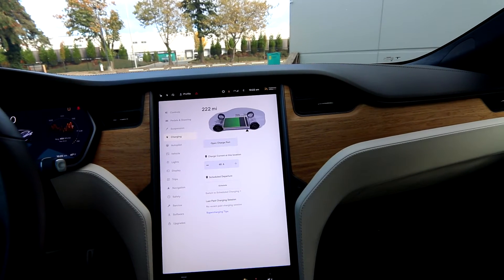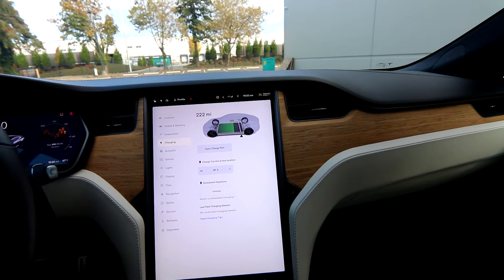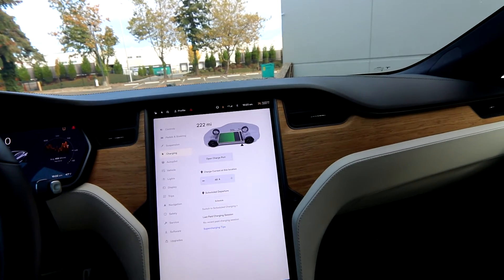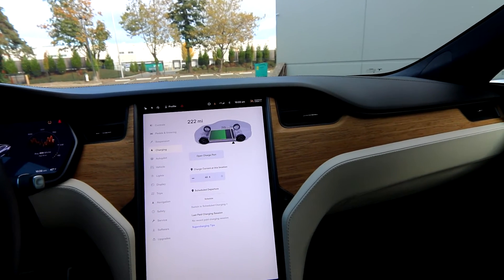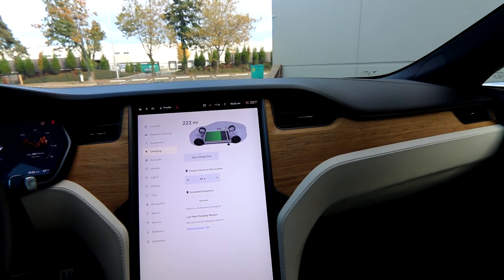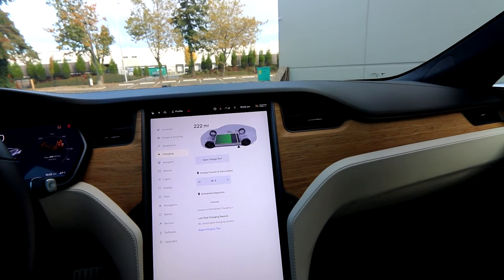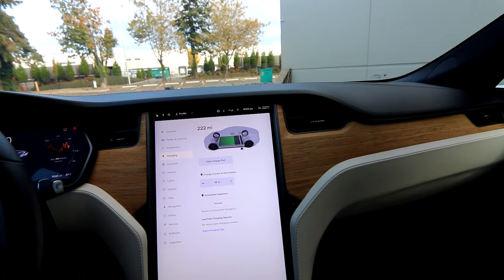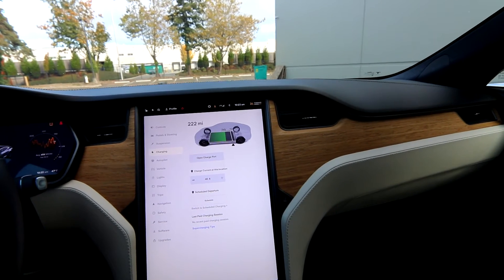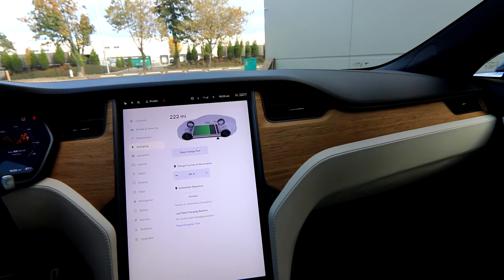Lithium-ion batteries don't like to be charged to 100% all the time, so you get the longest battery life out of your Tesla or any electric vehicle equipped with lithium-ion batteries. They don't recommend charging to 100% — every once in a while, like if you're going on a long road trip, that's fine. But for daily use, 80 to 90% is what Tesla recommends. And with a 320-mile fully charged range, at 80 to 90% you're going to be at around 280 to 300 miles. So you still have a ton of range.